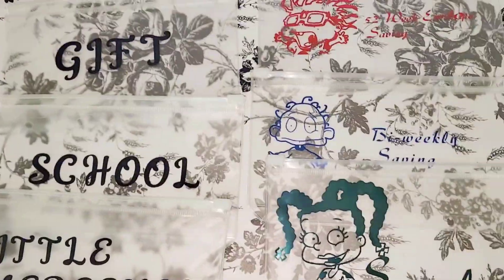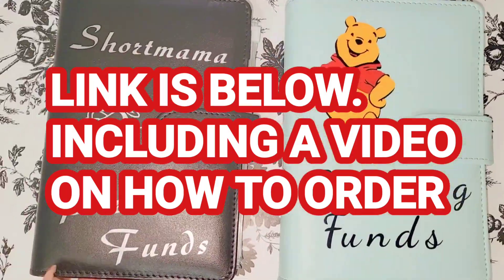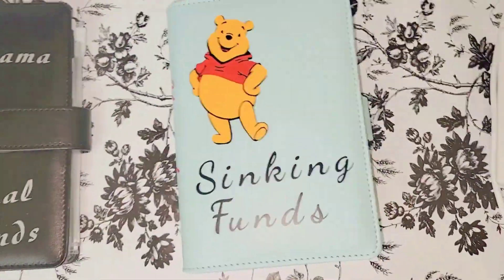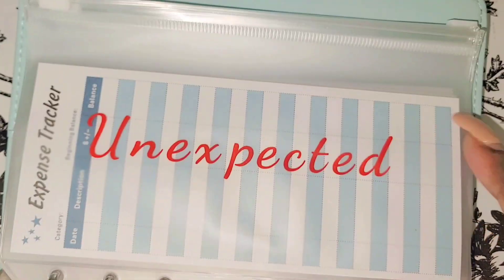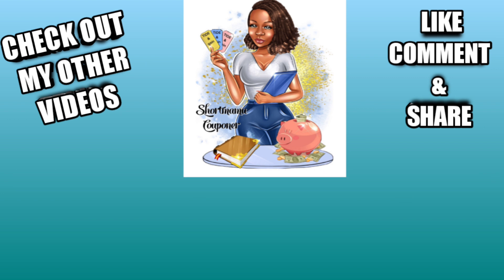This is your mama the couponer — please like, comment, subscribe, and follow me on Instagram. Share this video and do all those things people tell you to do at the end of a video. Wash your hands, stay clean, and be safe. I also do personalized binders — that link is in the description box below. Be safe out there, bye!